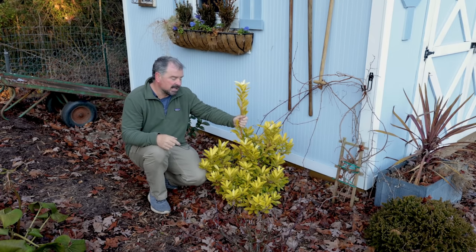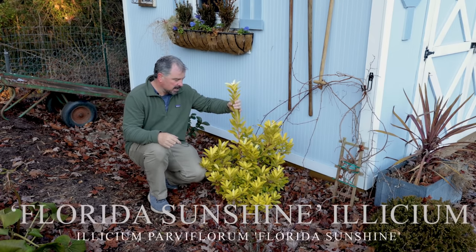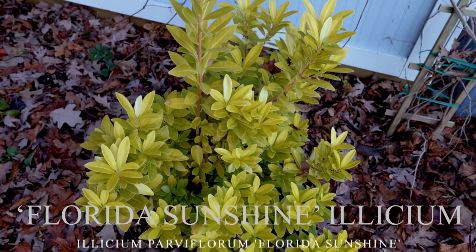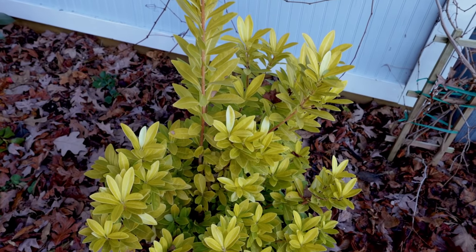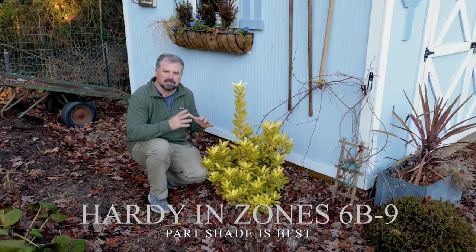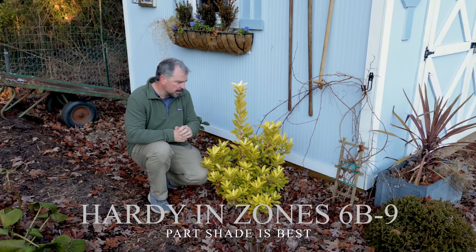I've got to start with this Florida Sunshine Elysium right here. This thing is super, super showy. As you can see right now, I put it up against this blue shed. Here we are in the middle of January, and it's just incredibly striking. It's like this year-round.